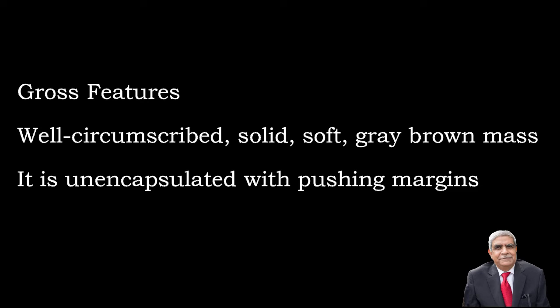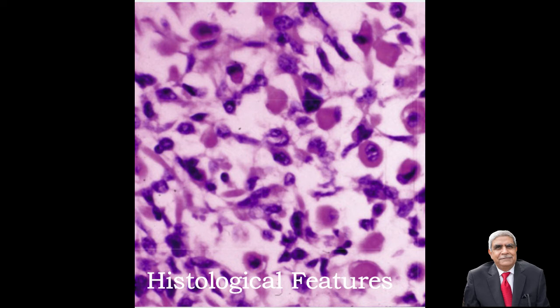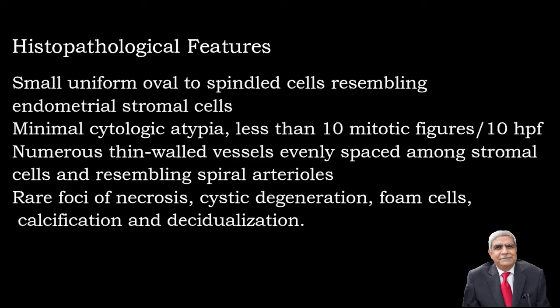Regarding histopathology, stromal nodules contain small, uniform, oval to spindle-shaped cells which resemble endometrial stromal cells, with minimal cytological atypia and 10 or fewer mitotic figures per 10 high power field. There are numerous thin-walled blood vessels among the stromal cells that resemble spiral arterioles. Very small areas of necrosis, calcifications, decidualization, or foamy macrophages may also be present.